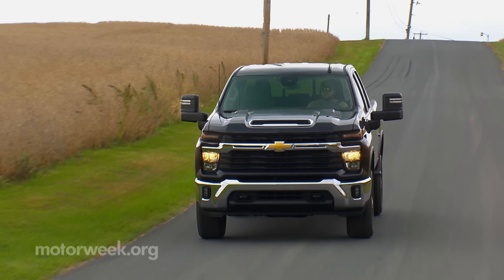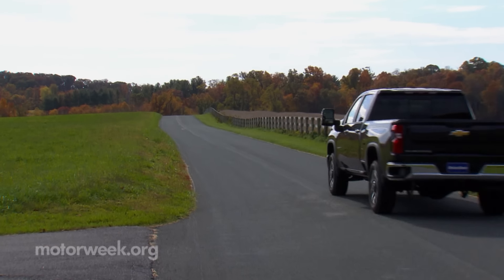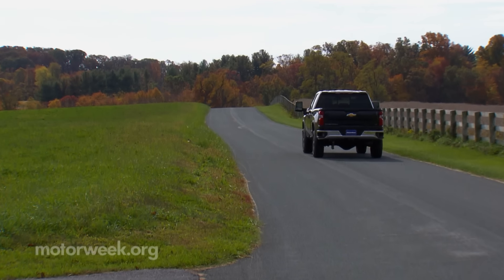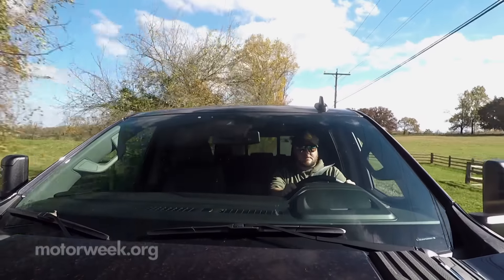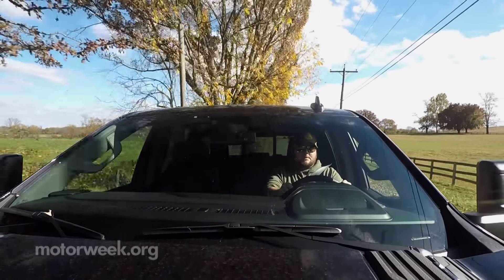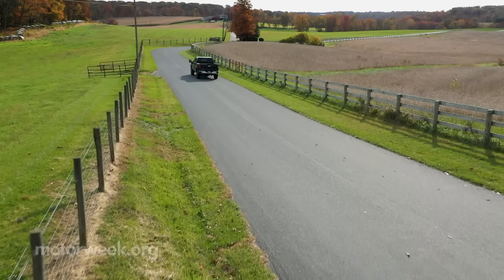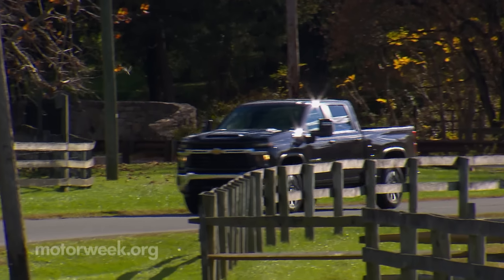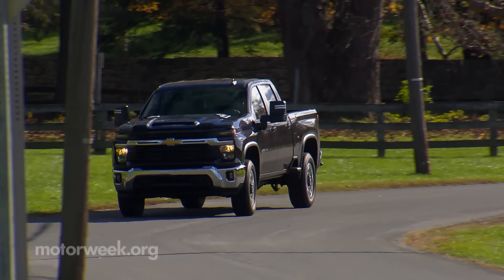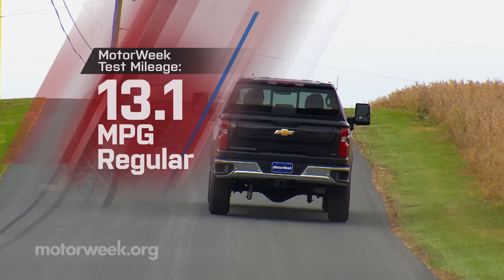Even this 2500 is really a lot of truck to drive around, requiring extra care around other vehicles and planning ahead as to where you're parking it. We're not sure why you'd want to daily drive a rig this large unless you really do need it to perform big tasks that are just too much for a 1500 to handle. Heavy-duty trucks do not get official government fuel economy ratings, but we averaged just 13.1 miles per gallon of regular gas.